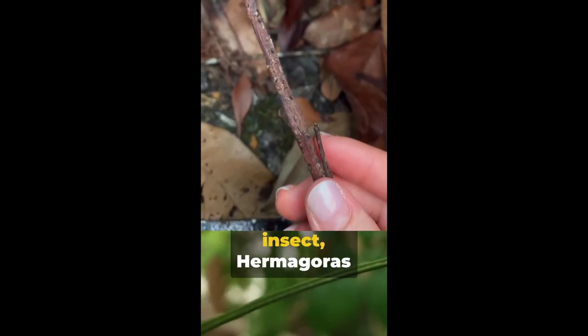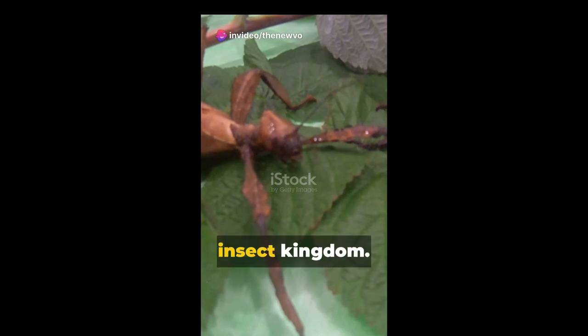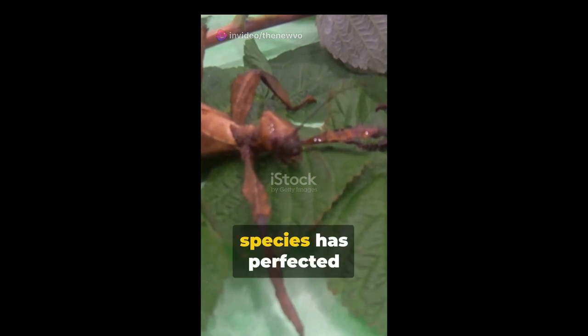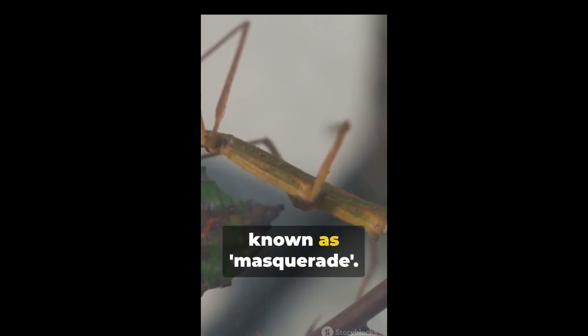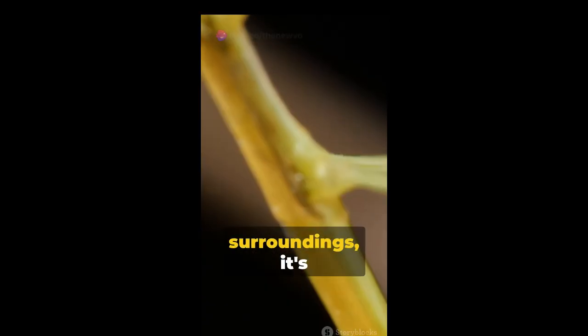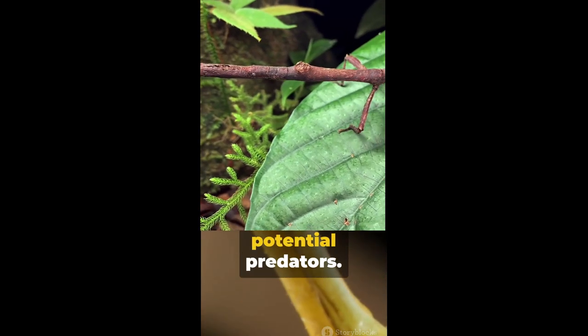Welcome to the world of the stick insect Hermogoris sigillatus, a master of disguise in the insect kingdom. This particular species has perfected the art of camouflage, a survival strategy known as masquerade. It's not just about blending into the surroundings, it's about becoming something entirely uninteresting to potential predators.